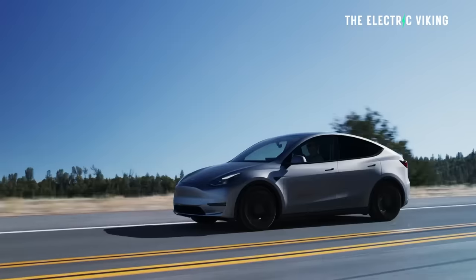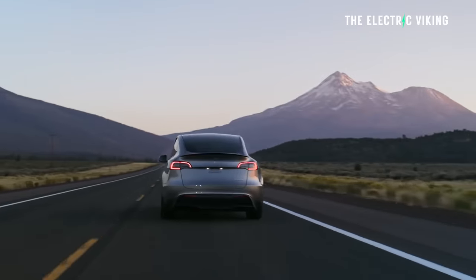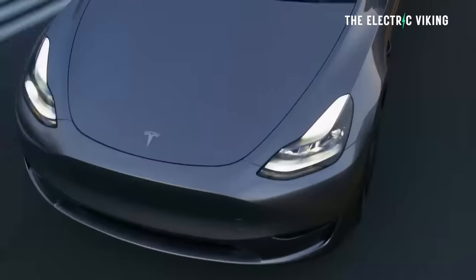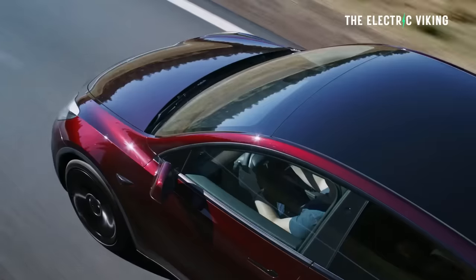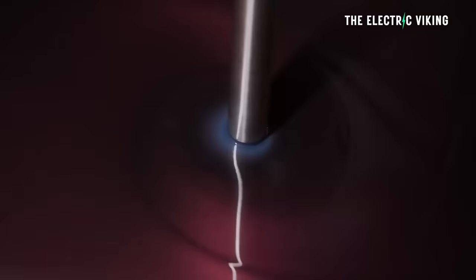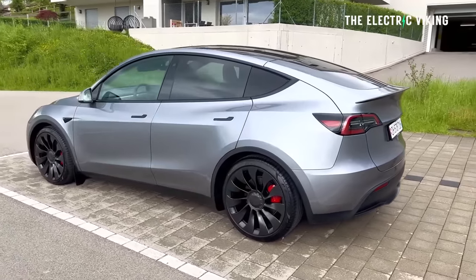There's another change to the Model Y I haven't mentioned yet — the colors. There are three new colors: Stealth Gray at $2,300 extra, Quicksilver at $2,600, and Ultra Red at $2,600. These new colors mean two existing colors are gone — Silver Metallic and Red Multi-Coat have been removed. I think that's a good idea, as it means new Model Y buyers will have colors distinct from the previous version, signifying almost a newer version of the car.